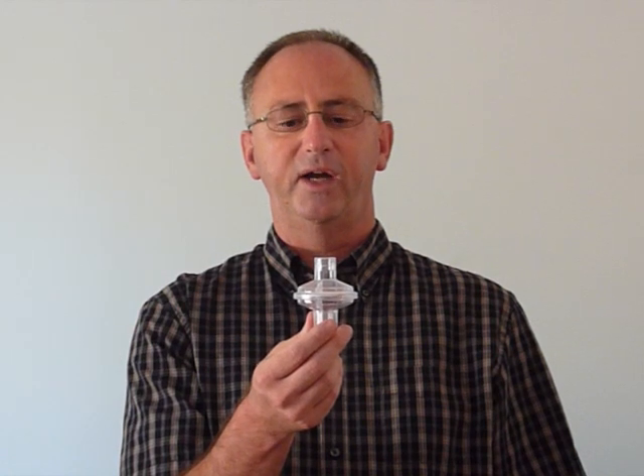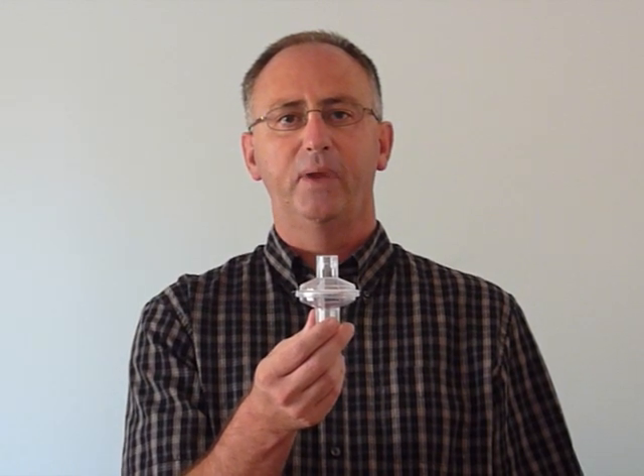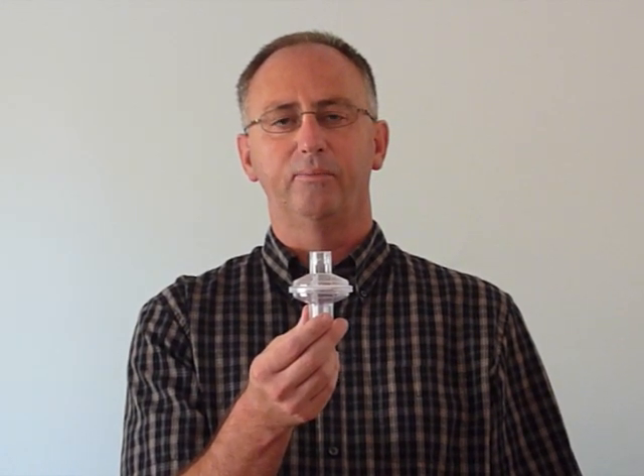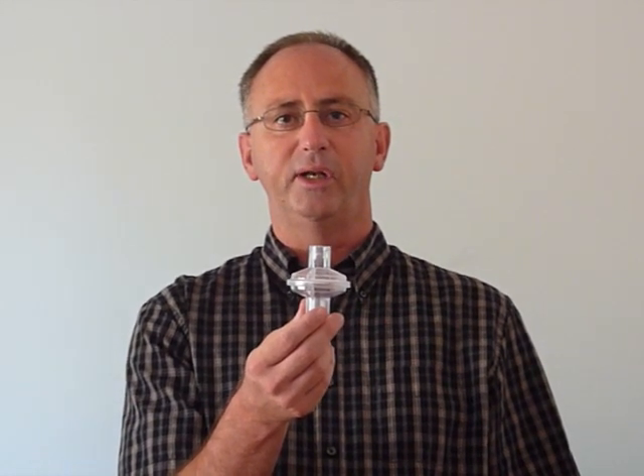This is our part number 7510. It's sold in cases of 50 and it's a BVM bacterial viral filter. It's 99.9% efficient and it has a 15 by 22 connection port.